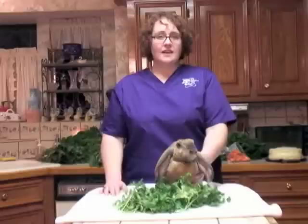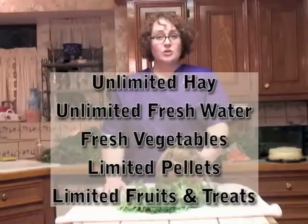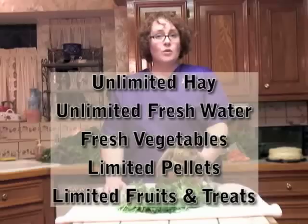A well-balanced, nutritious diet for your rabbit consists of unlimited hay, unlimited fresh water, a nice batch of vegetables, and a small amount of pellets on a daily basis. You can find more about all these topics on the following websites.